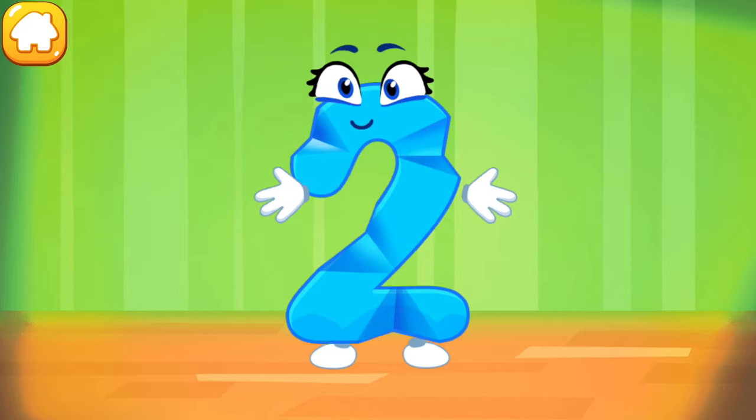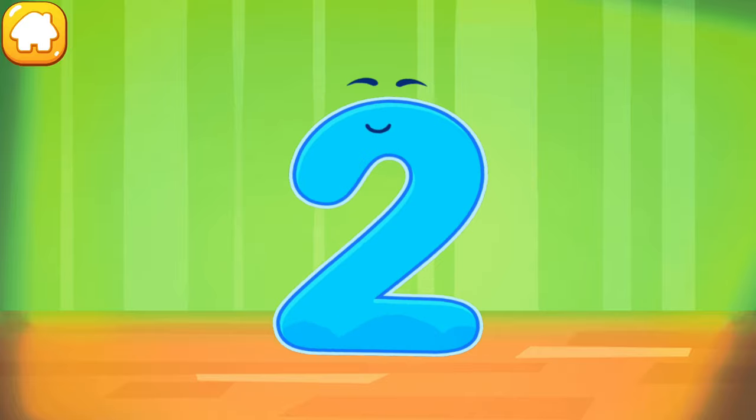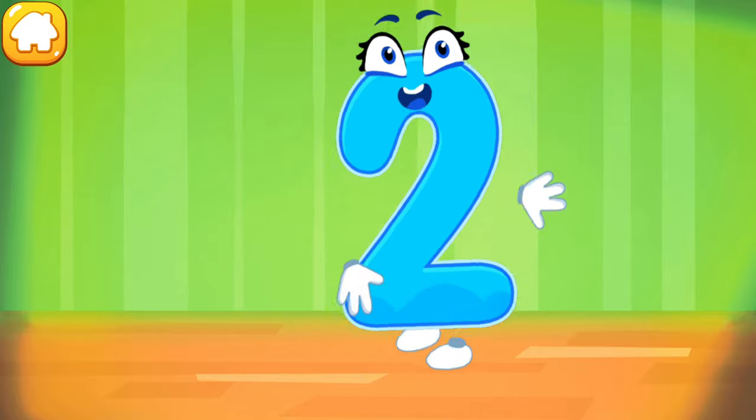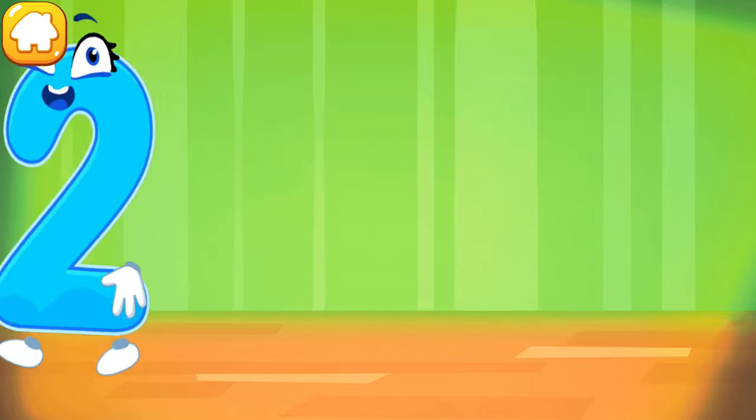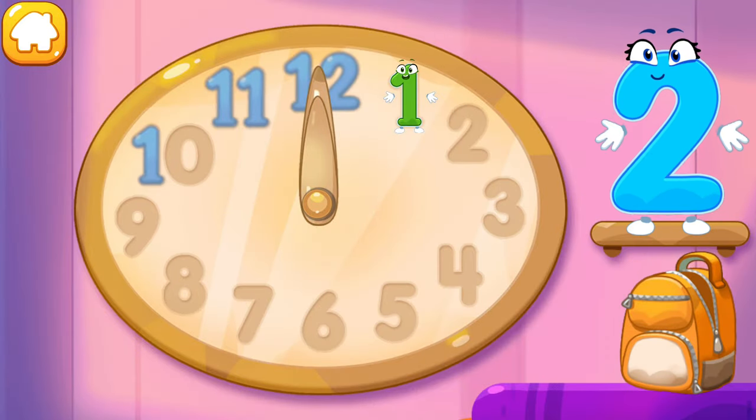The figure is crumpled. Iron the number two. Put the number two in its place.